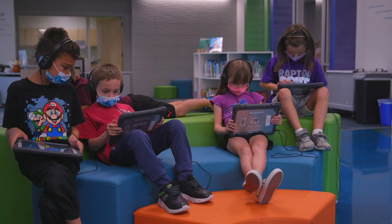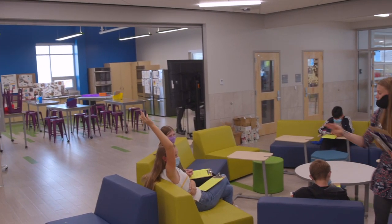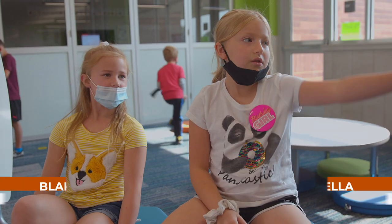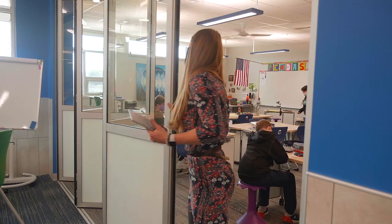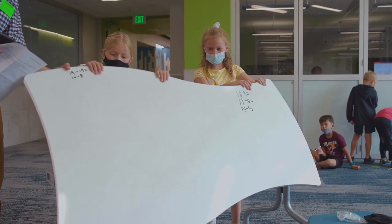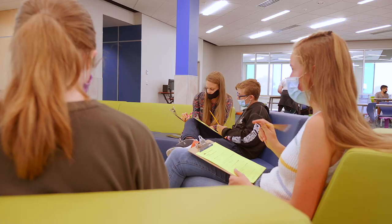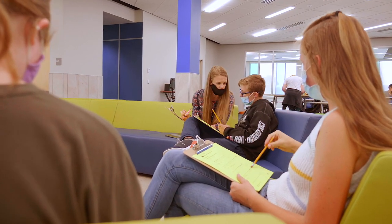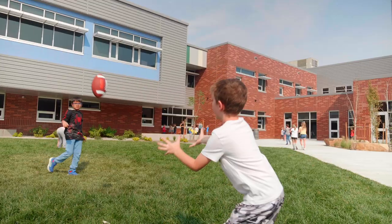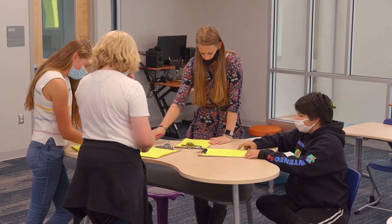One of the things we talk about is student engagement and students having opportunities to collaborate with one another. When you see the amount of flexible space inside this school, you have plenty of opportunity and locations for that learning to happen. These walls right here — they slide so classes can be together. This is a table that also turns into a whiteboard. Our building supports innovation: getting kids very active, using problem-based learning and project-based learning. The building itself lends itself to kids being able to do that.